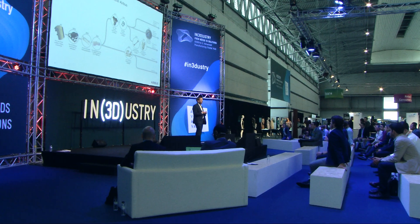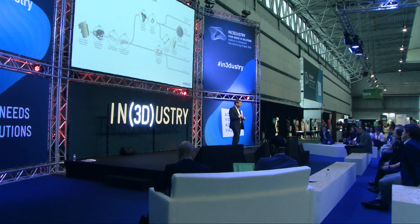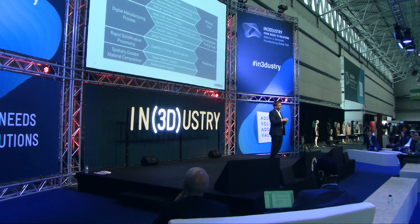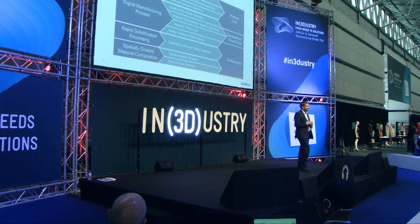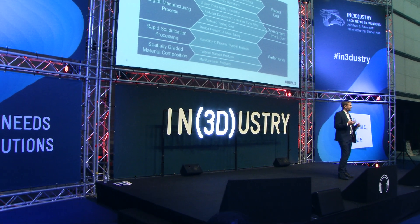We're also looking into directed energy deposition for the metal side, which is a branch I can't show you a first for yet, but I hope we'll have one within the next couple of years. From doing this work, we've been able to sit down and look at what the value proposition is and systematically think about what additive manufacturing is and why it's interesting.